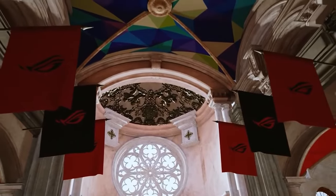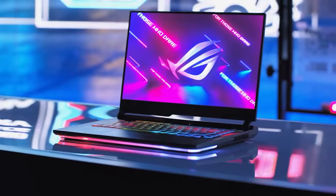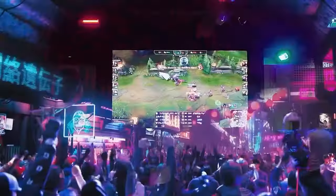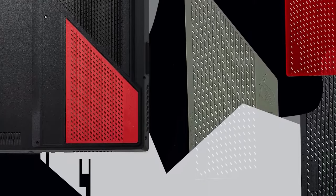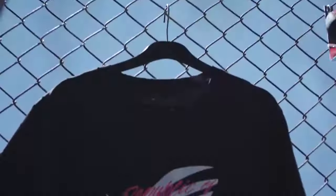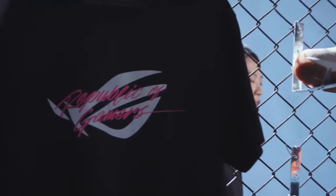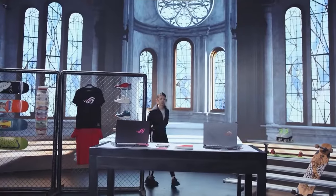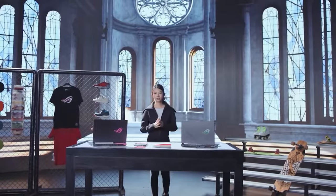E-Sports is a new sport for a new era. Introducing the 2021 ROG Strix Series, where athletic design and superior cooling meet exceptional performance. When conceiving our latest Strix laptops, we committed to a compact and agile chassis.